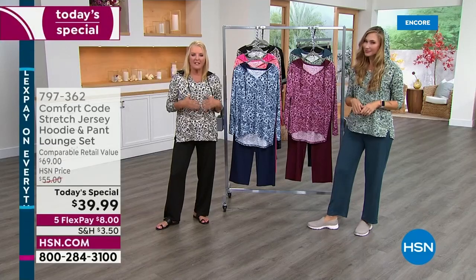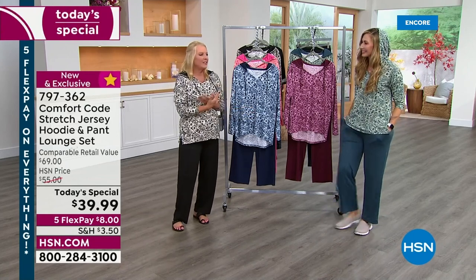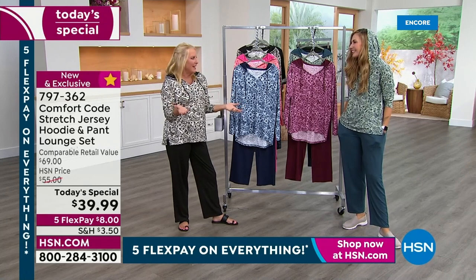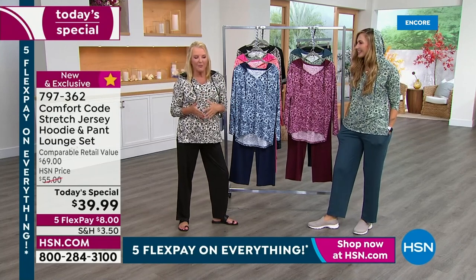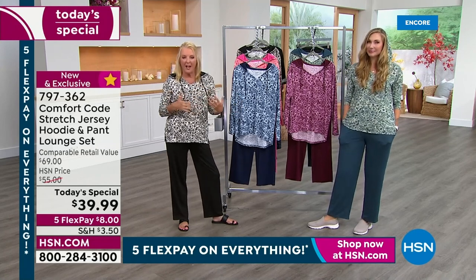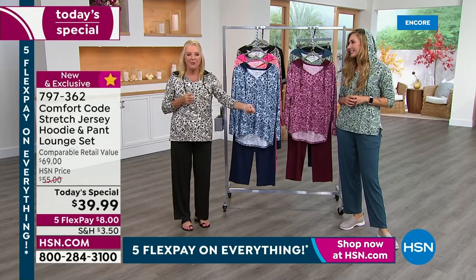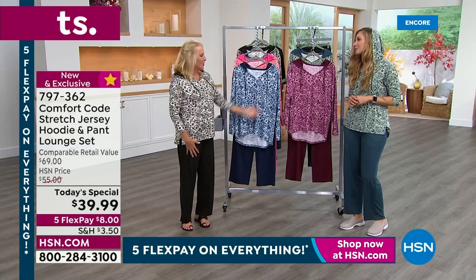Everything about this is relaxed and easy, and yet it's a little more dignified. I have a lot of situations where company's coming — for example, my son is actually here this weekend. I do not want my son to see what I normally go to bed in because it's a holy t-shirt. So tomorrow morning when I get up, I will put on my Comfort Code. Every time I put it on, I'm just like 'oh.' I want to put something on that I can actually wear out in public.